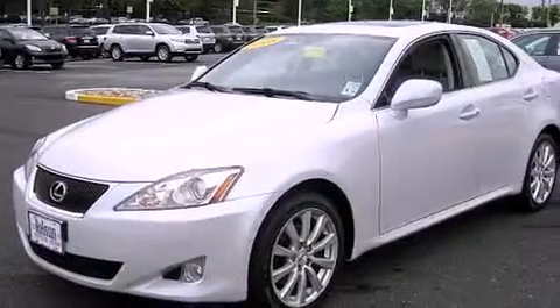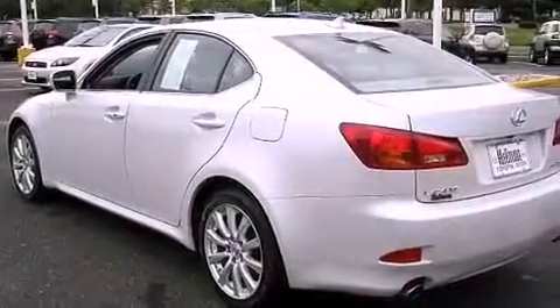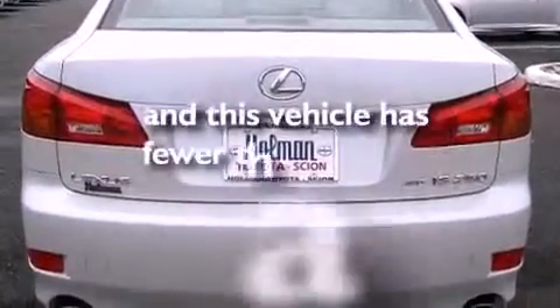Its top features include a cooled passenger seat, cruise control, heated side view mirrors, a premium audio system, leather seats, performance tires, aluminum wheels, a low tire pressure indicator, a home link feature, and this vehicle has less than 30,000 miles.